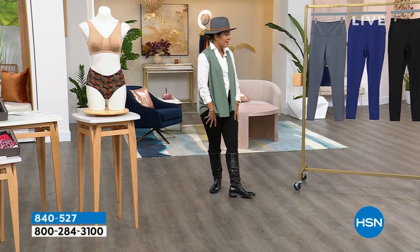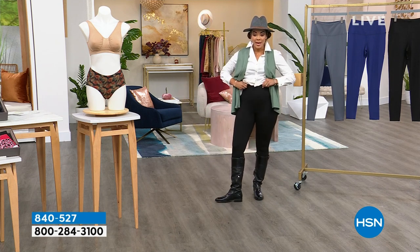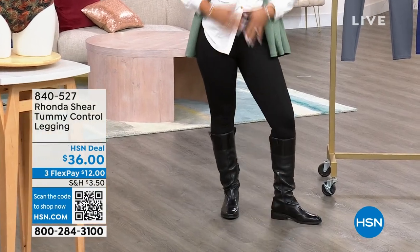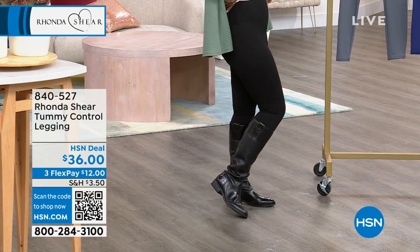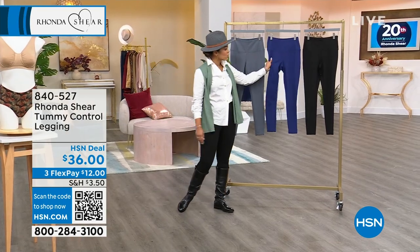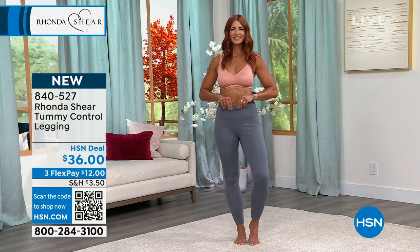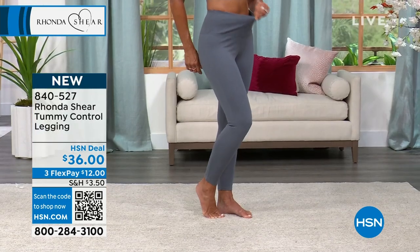Can we talk about the leggings I have on? They're from Rhonda Shear, and they're a tummy control legging. They're super, super nice. I'm wearing it in the black, size medium, which is my true size. It comes right at the tummy — you see how they get that smoothing effect? Even when we tuck in my shirt, it's not super lumpy or bumpy. It comes in black and also this beautiful navy. $12 gets it home on any debit or credit card using FlexPay.